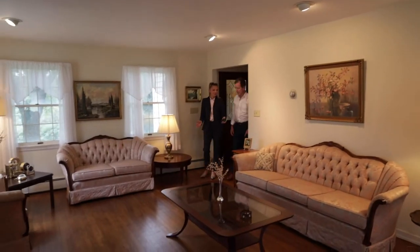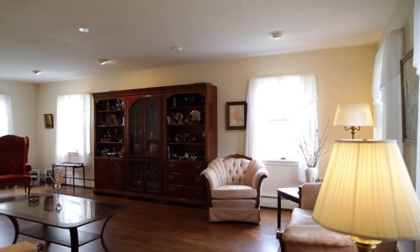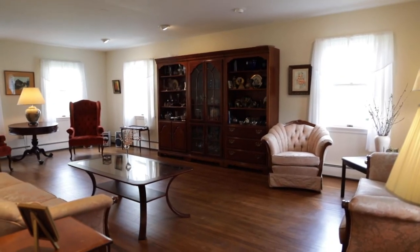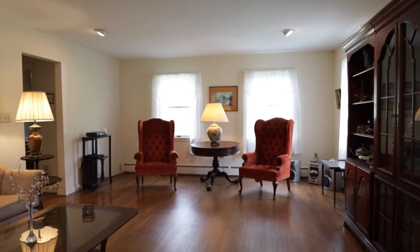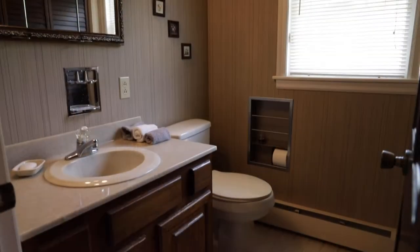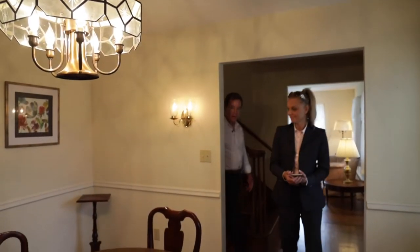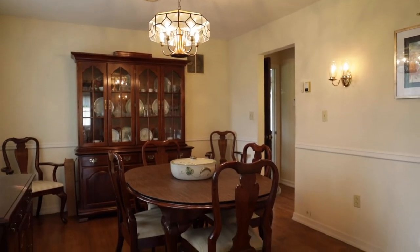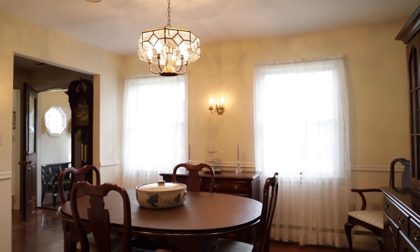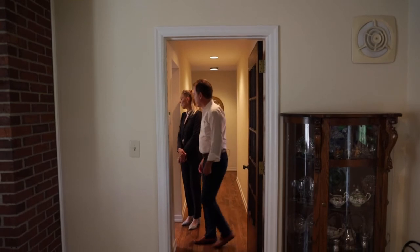This is a colonial-style house with a front-to-back living room with lots of light. Beautiful hardwood floors and nice modern directional lighting — it's a big room. Down the hall there is a half bath and a formal dining room. I love these floors.